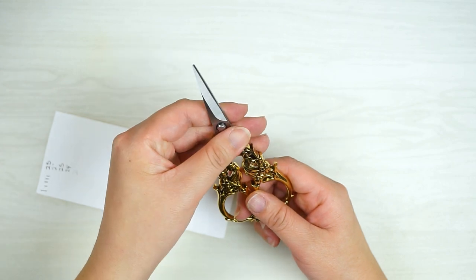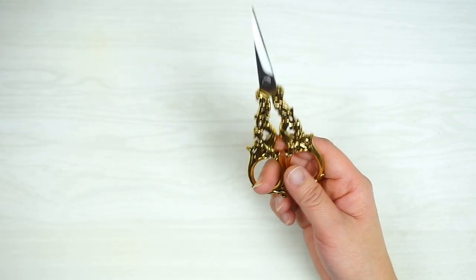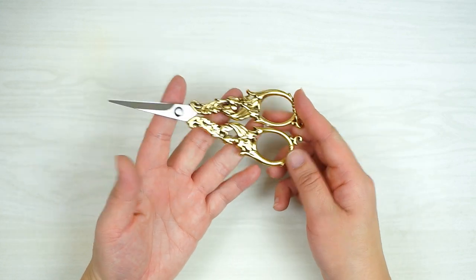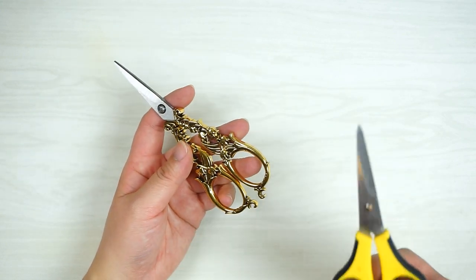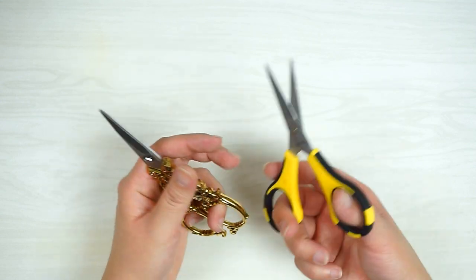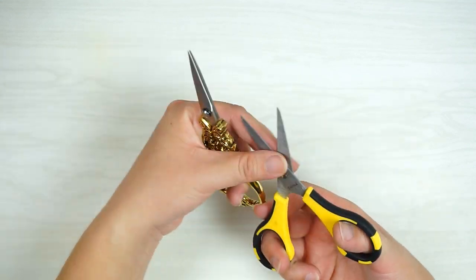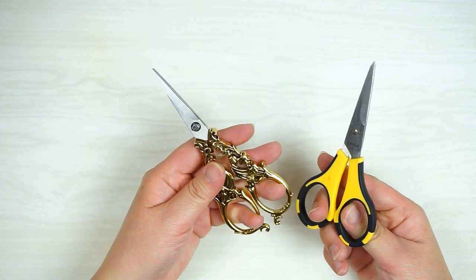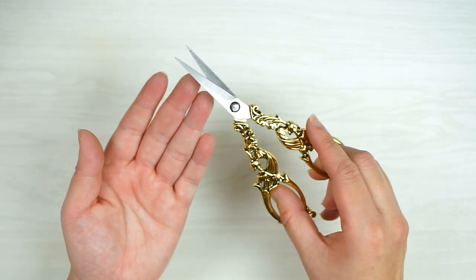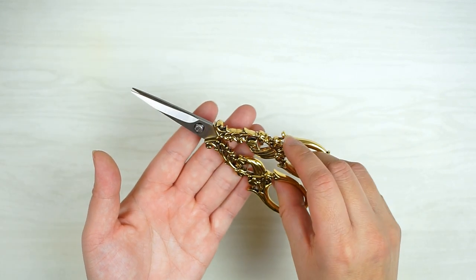I thought I'd get something a little bit more fancy because when I use it in my videos I think it might be more appealing to the eye. Normally I use my Cutterbee scissors, which is amazing because it's super sharp and cuts paper really well. But in videos I think it might be a very cool visual effect with this nice looking scissor.